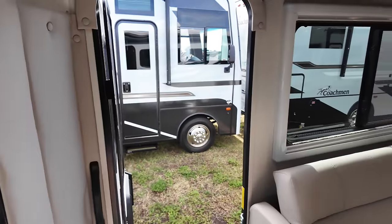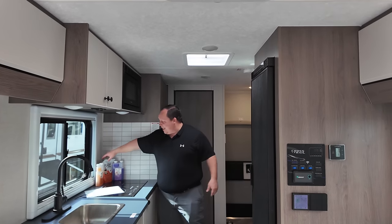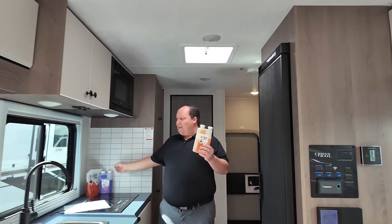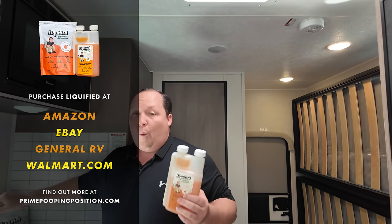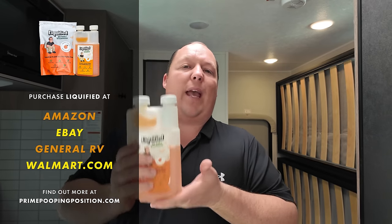I'm going to show you guys the bunk beds — but first, this episode is sponsored by Liquify, our brand of RV toilet tank treatment. We have orange and lavender and easy-to-drop-in pods. We're in partnership with Century Chemical — we didn't just make this in our bathtub. We've tested 15 different treatments and done the research to find the absolute best formula.